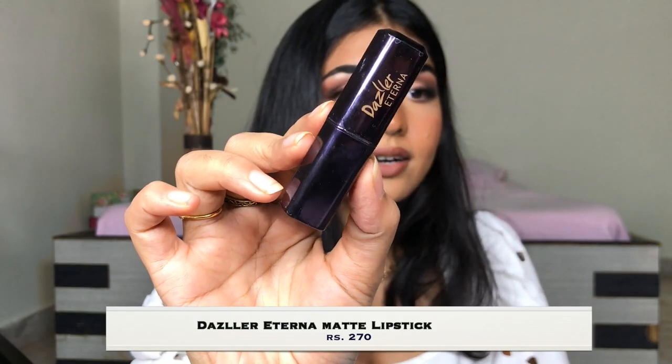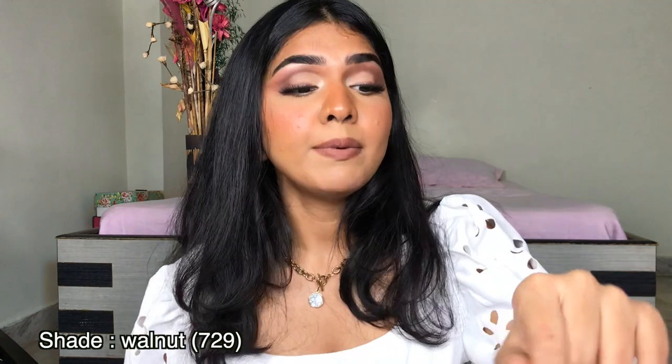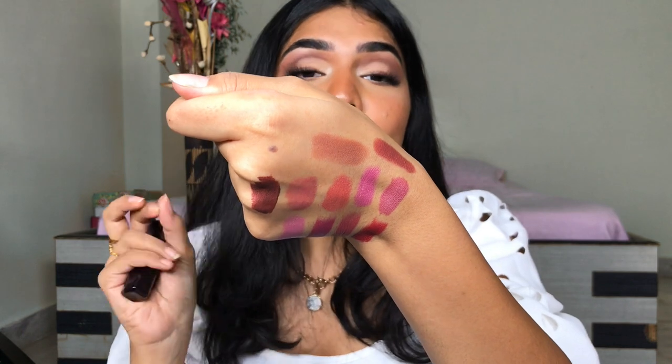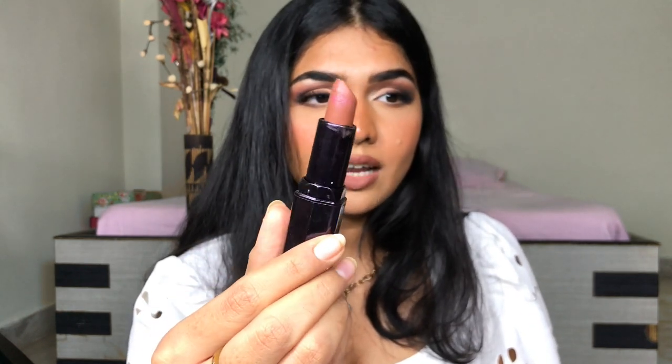Next I have the Itic Dazzler Eternal Lipstick. I think this is by far my favourite lipstick. This is in the shade 729, which I believe is called Walnut. See, this is the shade — such a beautiful, beautiful nude. It's really difficult in the Indian market to get such a kind of brown. Such a beautiful colour, really, really nice. I love the formula and I love the way it looks. Beautiful shade — I really like this lipstick.